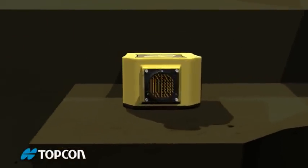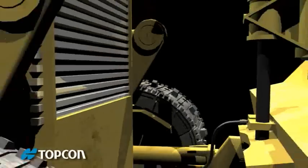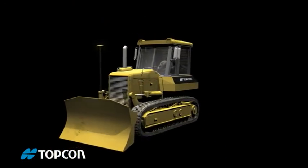Topcon's new system uses state-of-the-art motion detection, along with advanced aerospace gyro sensors, to correct blade position 100 times per second.